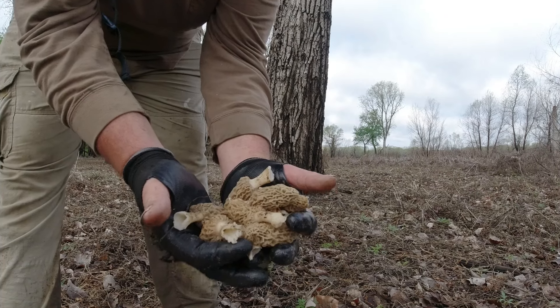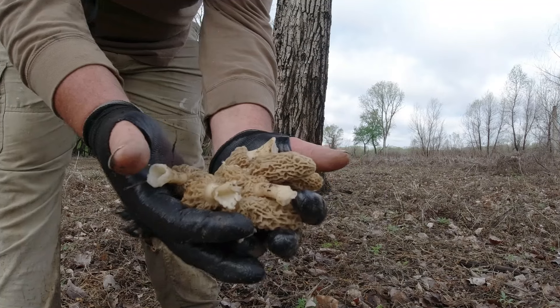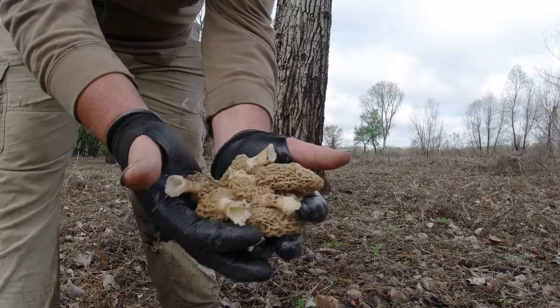What other morel channel gives you this diversity? Look at that. I got nothing else to teach you — I give up. We're on Mars. Who's going to top that?